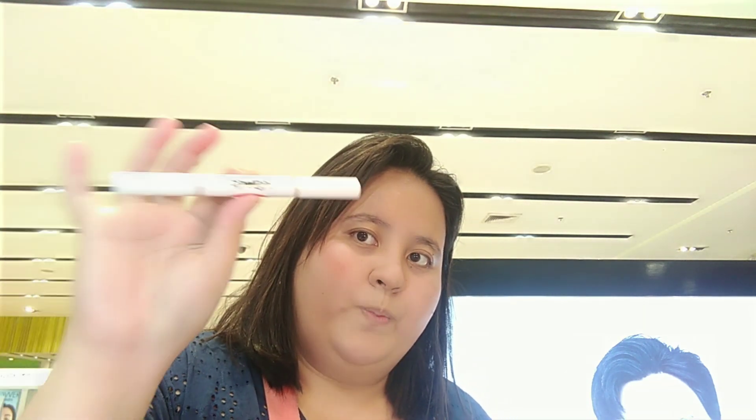And lastly, their brow soap. It reminds me of the packaging of BLK — yung kanilang brow soap. So perfect for this one. I like it.